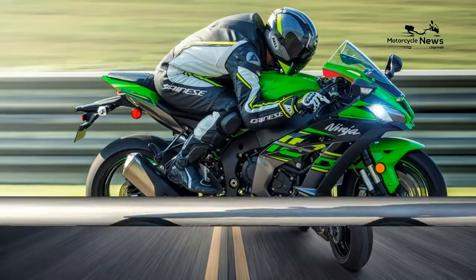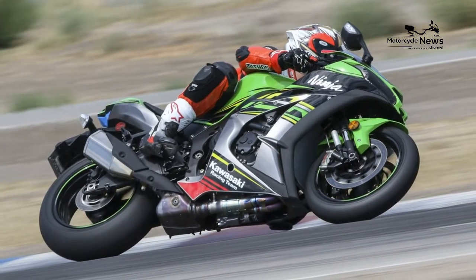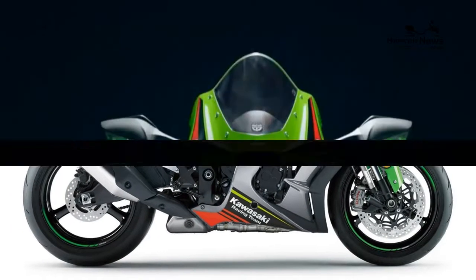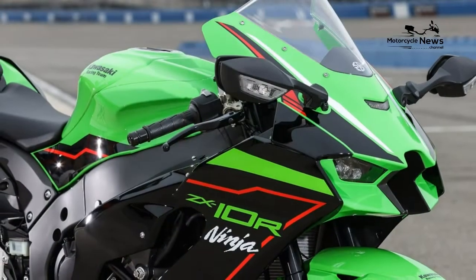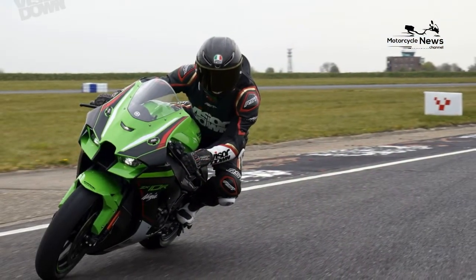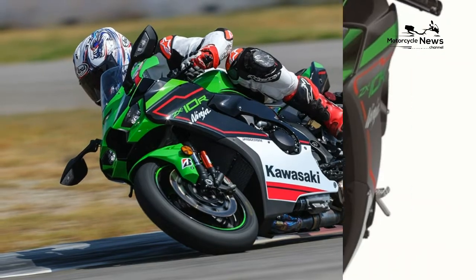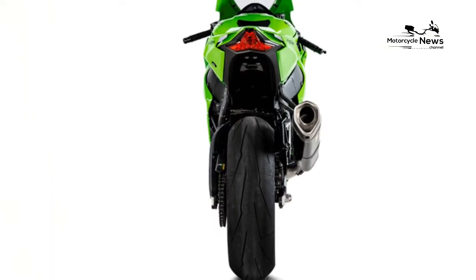The Ninja is decent value when you consider what you're getting in terms of technology and track pedigree — it's the only one of the litre inline-four Japanese sports bikes that can genuinely boast race success on a world level. But you are getting a bike that has remained visually fairly unaltered over the years, lacking the latest brakes, 200-section rear tyres, electronics, and gadgets. It doesn't even have a TFT dash, Bluetooth connectivity, or data logging apps. However, in terms of pure cash, the standard ZX10R is one of the cheapest superbikes you can buy — the best of the superbike class including the Ducati Panigale V4S, BMW S1000RR, and Honda Fireblade are all more expensive.